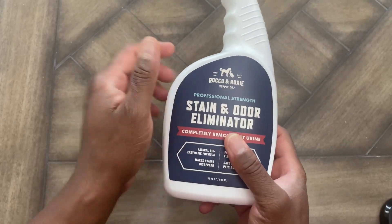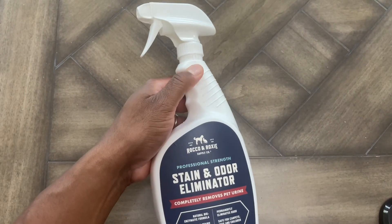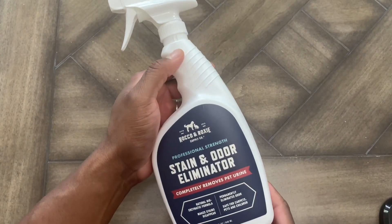I want to talk to you all today about this Rocco & Roxie Professional Strength Stain and Odor Eliminator. This stuff right here is absolutely great. It works.